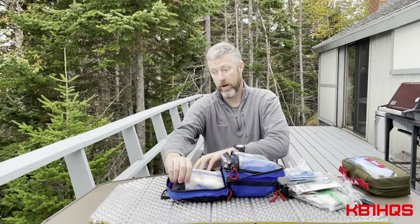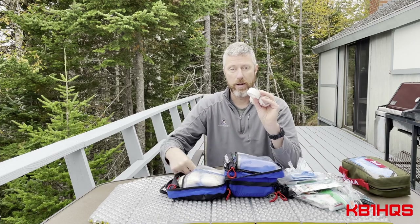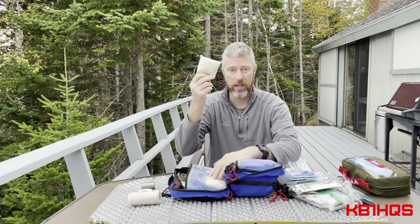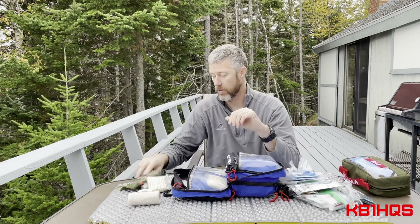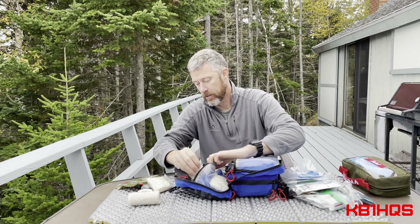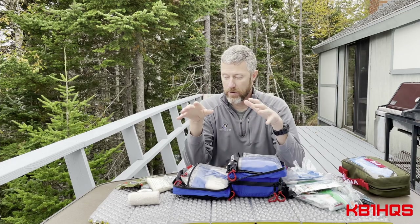For the trauma spare compartment I've got standard wraps, medical tape, duct tape, sling material, emergency trauma dressings as extra spares, and gauze. That's pretty much the whole kit as far as spare trauma equipment. It seems like a lot of stuff but it really isn't — it's basically the fundamentals you would need in a first aid kit.